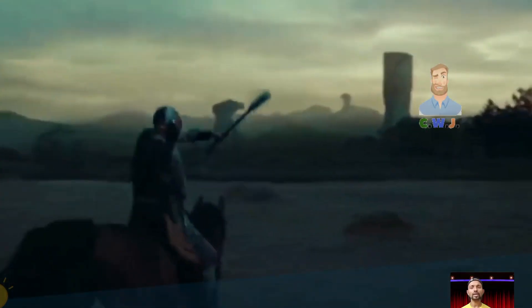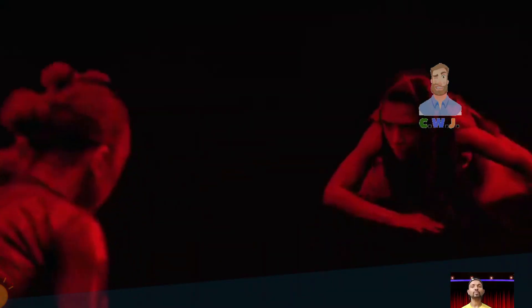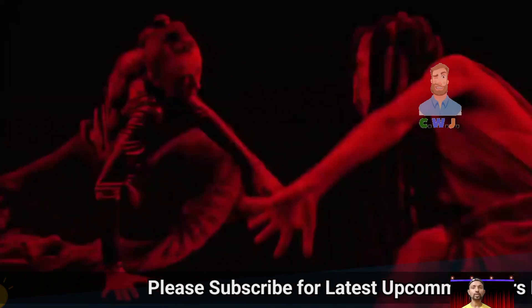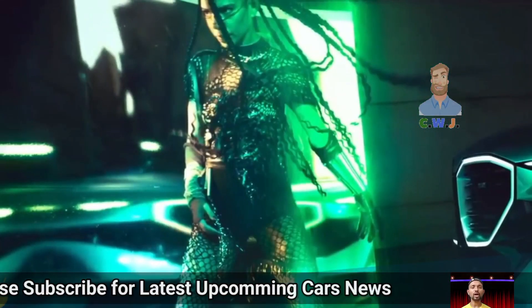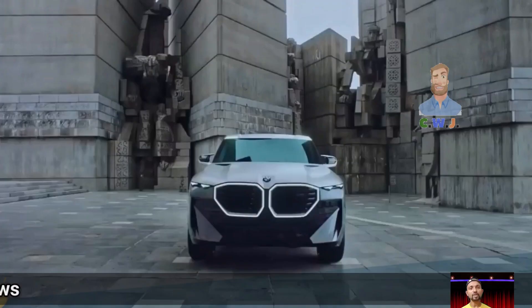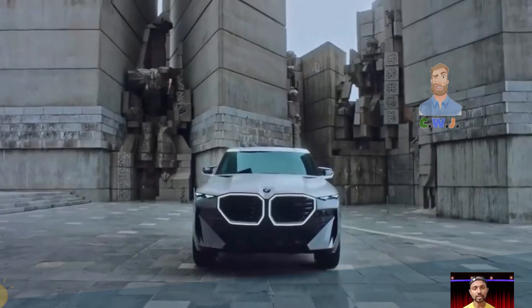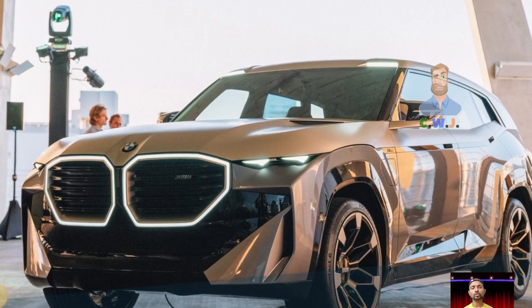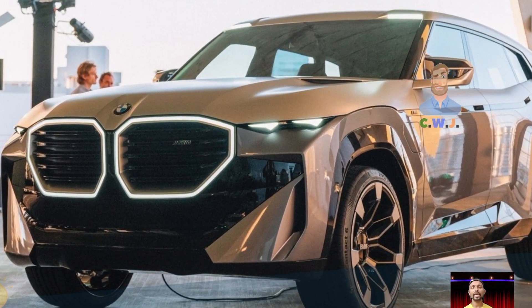The standard version of the BMW XM has a twin turbo V8 engine that, when combined with the electric motors, gives it a whopping 644 horsepower. If you opt for the XM Label version, that power goes up to 738 horsepower.